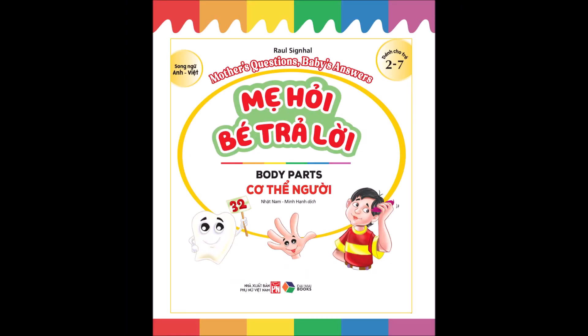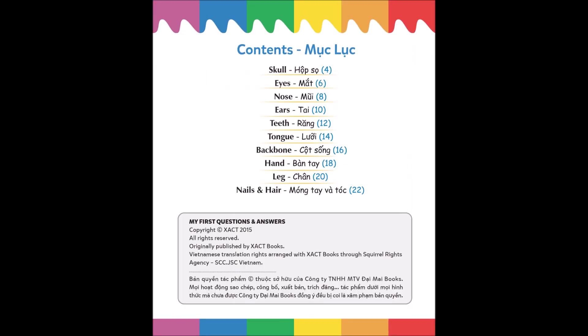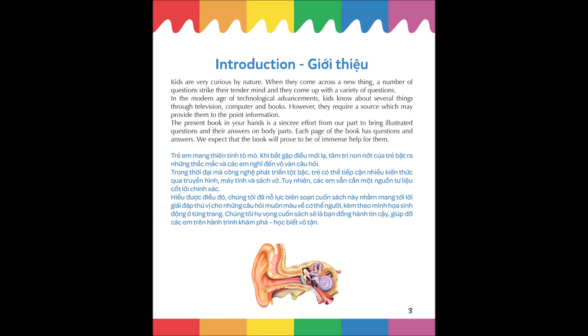Mother's questions, baby's answers: body parts content — skull, eyes, nose, ears, teeth, tongue, backbone, hand, leg, nails and hair. Introduction.